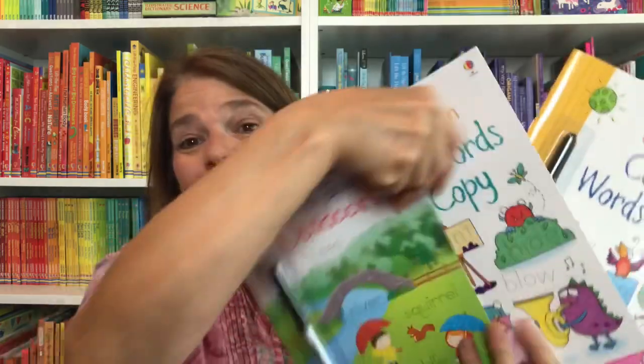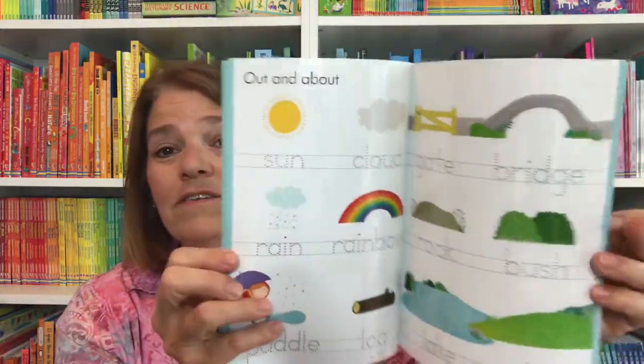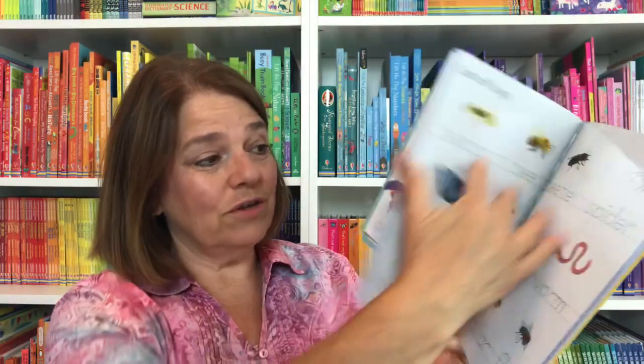Here's 'Action Words to Copy.' There are several other word books like this — here is the Wipe Clean Word Book Outdoors, which has words and pictures.